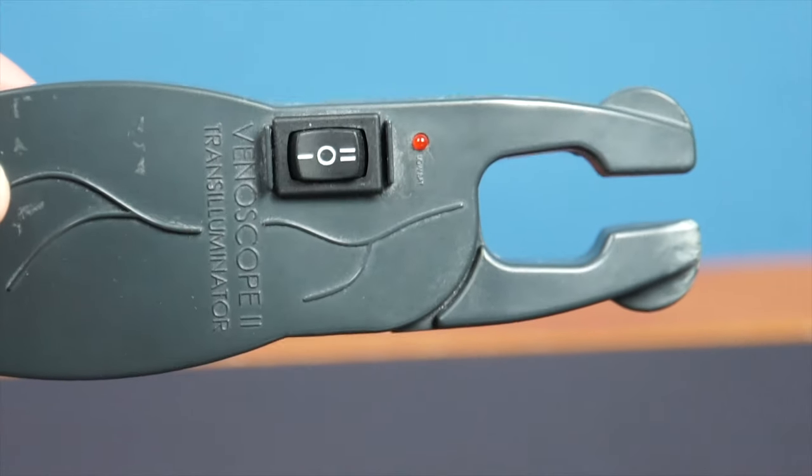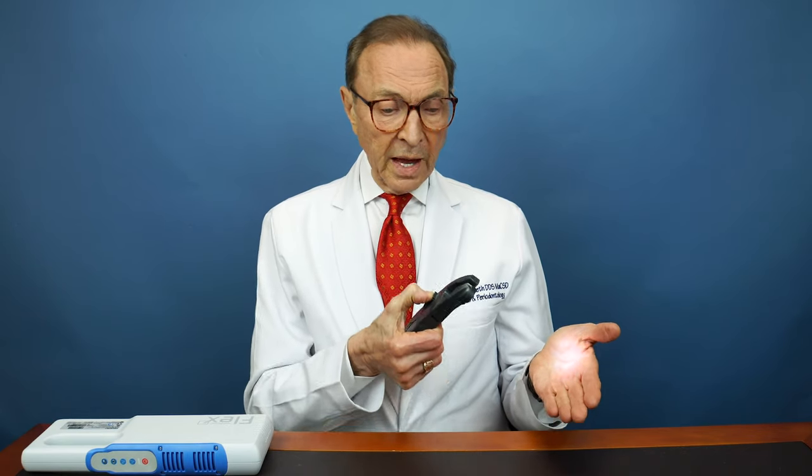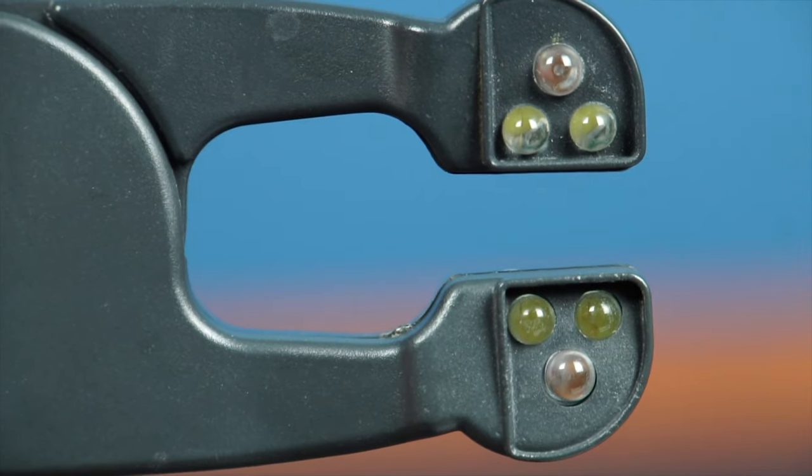This was our first vein finder — an older one — and it kind of works like a flashlight. There are lights that go on and you press the lights very close to the skin, but the veins have to be close to the surface for this to work.